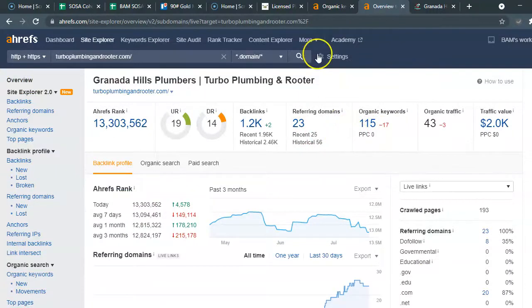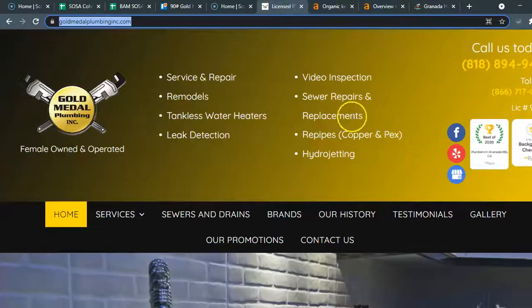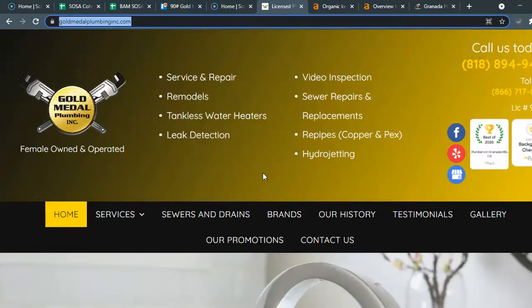This is just a quick overview of what search engine optimization is like and what it can do for you. Thank you so much, Gold Metal Plumbing. If you'd like to know more about how we can help, we'd love to talk. I'd also love some feedback — let me know how I'm doing. I appreciate you so much.